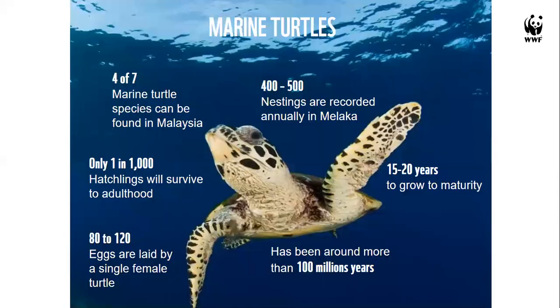Malaysia has four of the world's seven turtle species. For hawksbill turtles, approximately 400–500 nestings are recorded annually in Melaka. It takes 15 to 20 years for them to reach maturity, so hatchlings released today won't return to nest for two decades. Only one out of 1,000 hatchlings survives to adulthood, which is why it's vital to save every egg. Each nesting produces around 100 eggs.